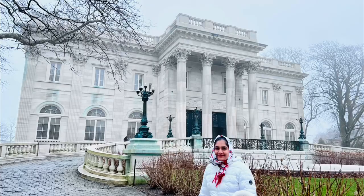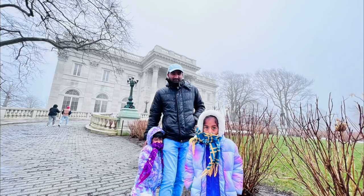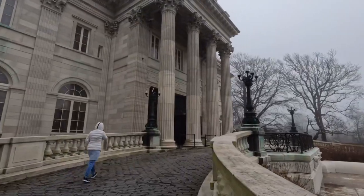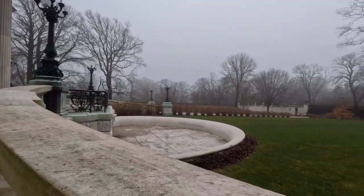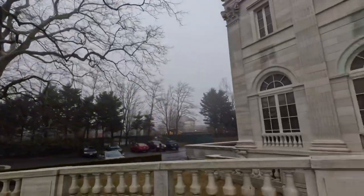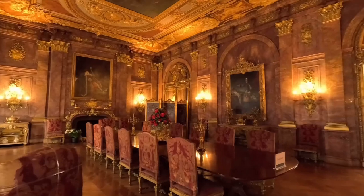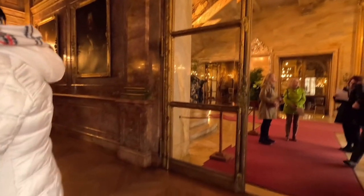Marble House was built between 1888 and 1892 for Mr. and Mrs. William K. Vanderbilt. It was a summer house, or cottage as Newporters called them, in remembrance of the modest houses of the early 19th century.